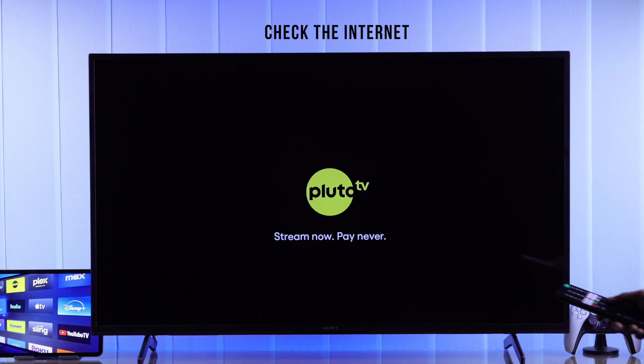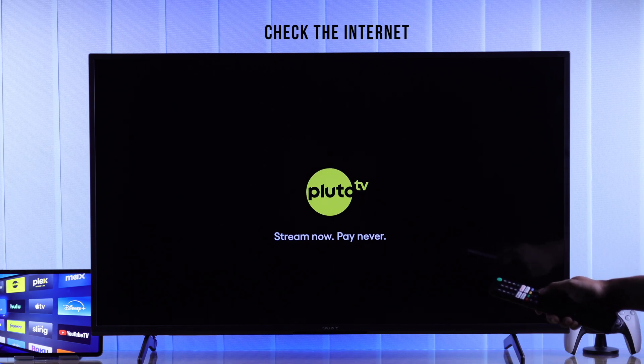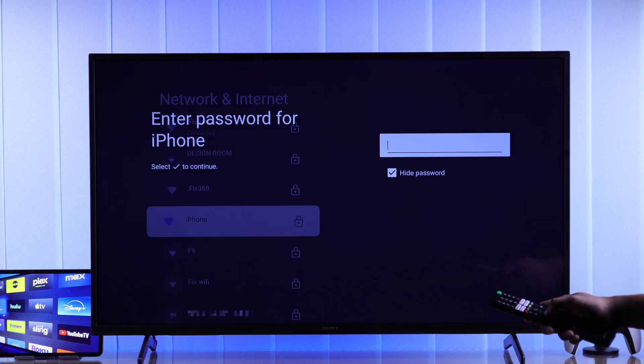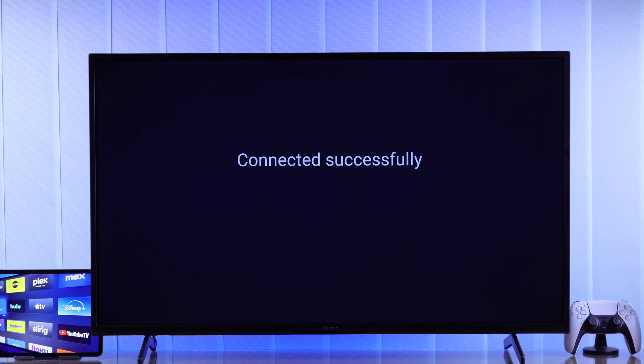If the app is still not working and it requires internet, then you need to make sure that your internet is working properly. To check for network issues, you can connect to your phone's hotspot and see if the streaming apps work.